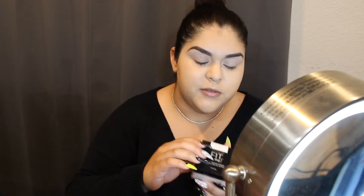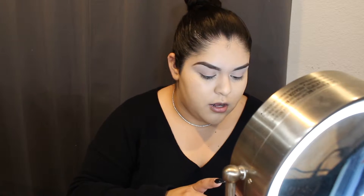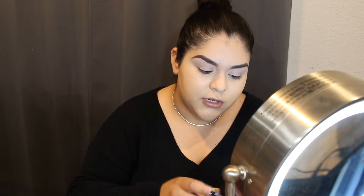Okay, now I'm going to set my under eye. I'm going to use this loose powder by Fit Me — this is my first time trying this one. I usually use their other one for touch-ups throughout the day. But today I'm going to try this new one, and it is in the shade 05 Fair.